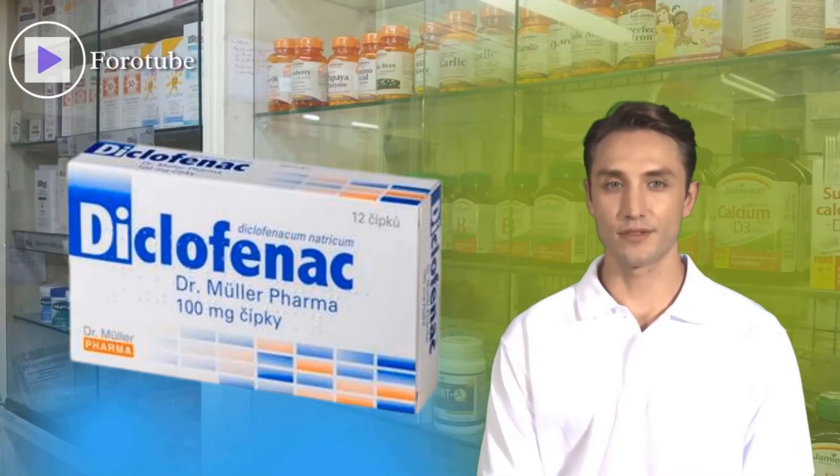Diclofenac doesn't have any major side effects except in rare cases when it can cause heart attack or stroke. If you're taking Diclofenac and you experience symptoms such as chest pain or shortness of breath, seek medical help immediately.